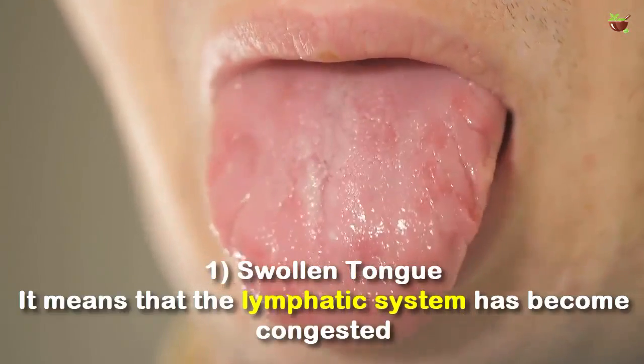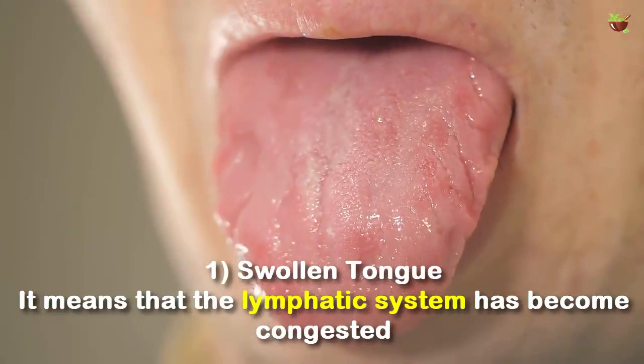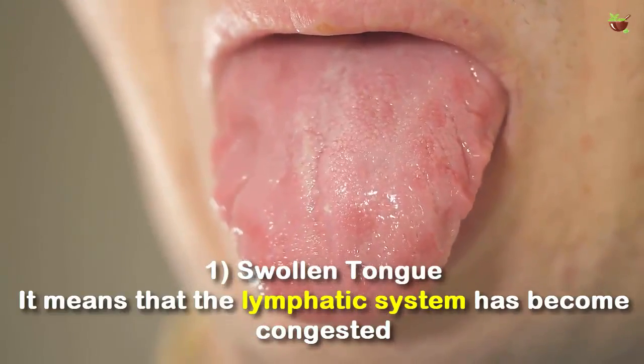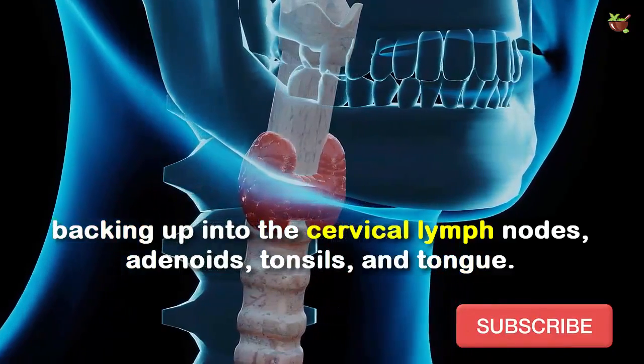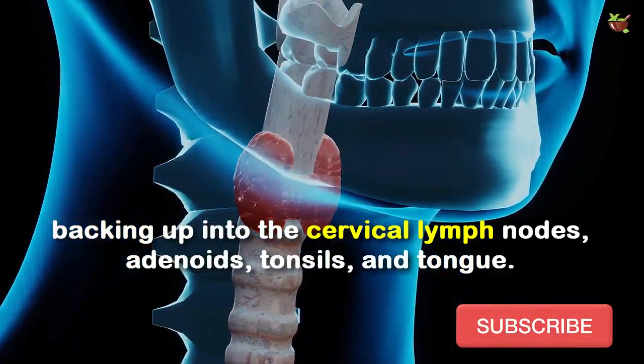Number 1: Swelling tongue. A swelling tongue means that the lymphatic system has become congested, backing up into the cervical lymph nodes, adenoids, tonsils, and tongue.